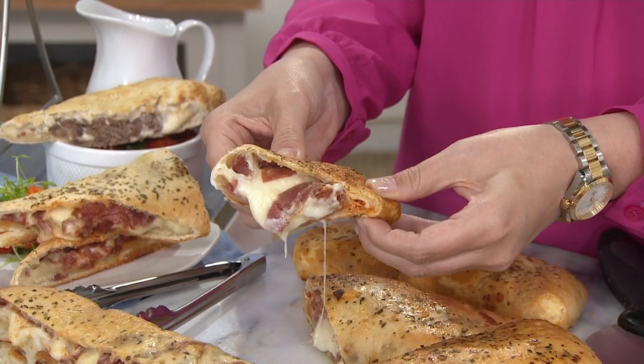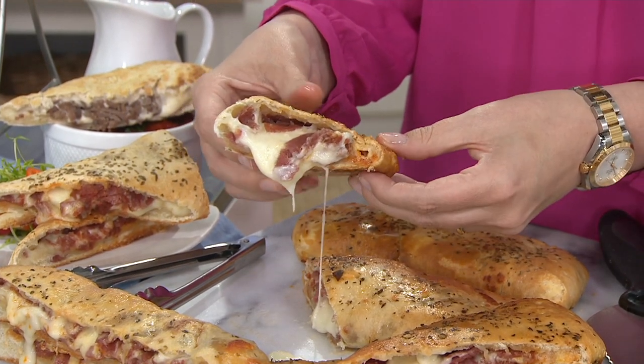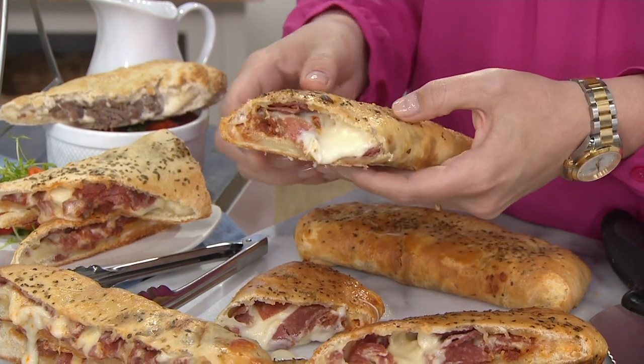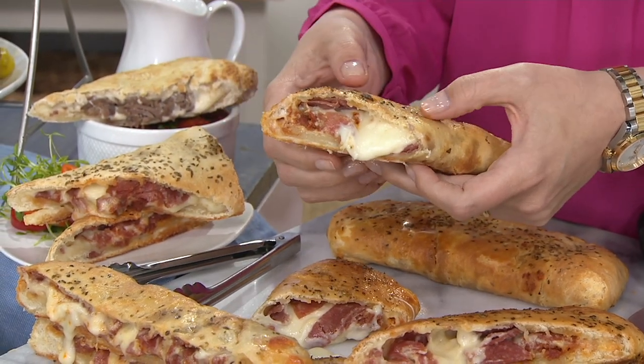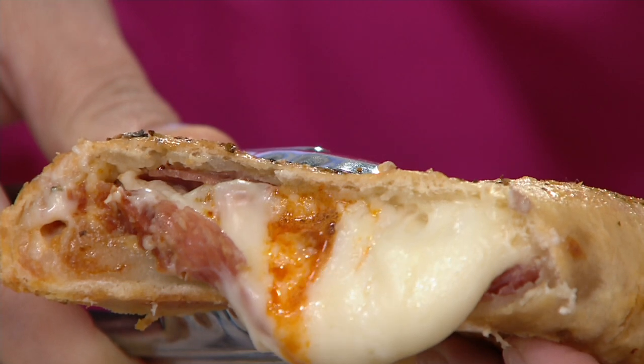What does the pretzel dough do — how does it add to the flavor and make it different? Our normal strombolis use bread dough, but this uses pretzel dough, and it adds a different dimension of flavor because it tastes almost like a soft Philly pretzel on the outside.